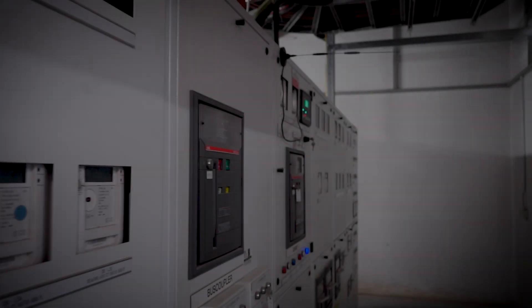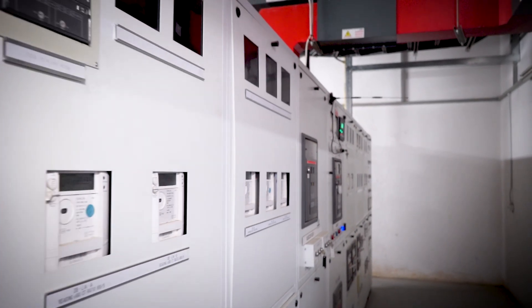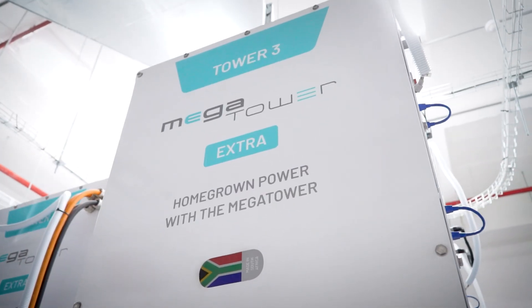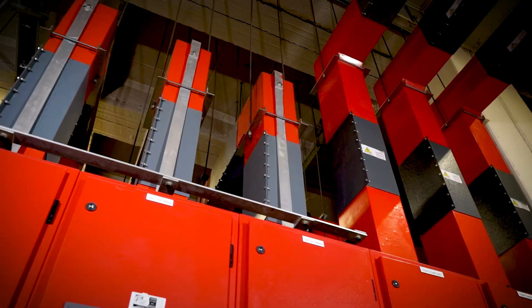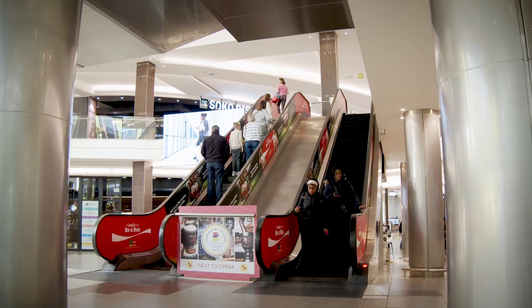The utility provides Rosebank Mall with 11,000 volts on the medium voltage side. We have created a microgrid topology by bringing the battery system in on the 11kV side, as well as the existing 400V generator system stepped up to 11,000 volts, including our solar. We've pooled all of our power sources, creating redundancy and more power for arbitrage.